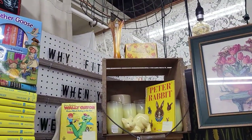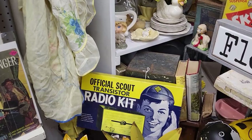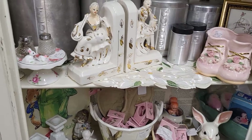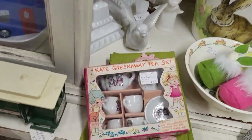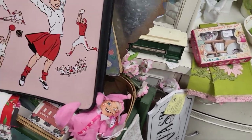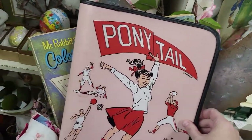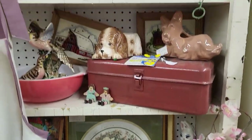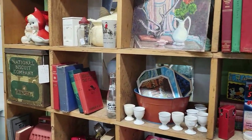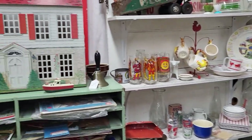That pretty vase up there. A little tea set. This is so cool! Well, we are done here — I think we're gonna wrap it up in the car.